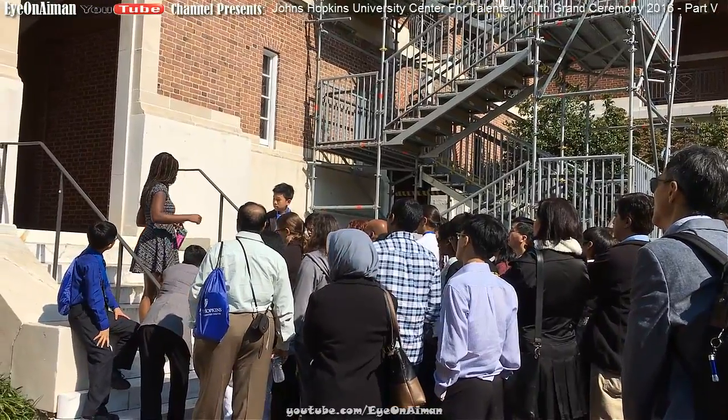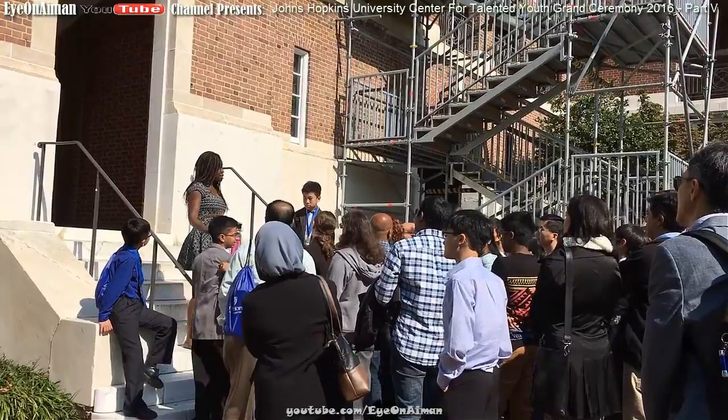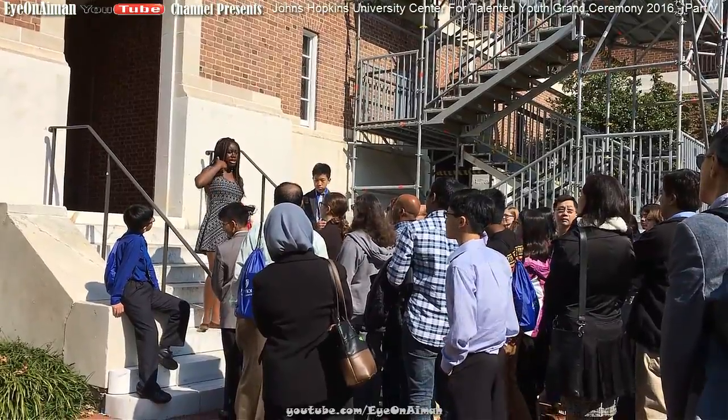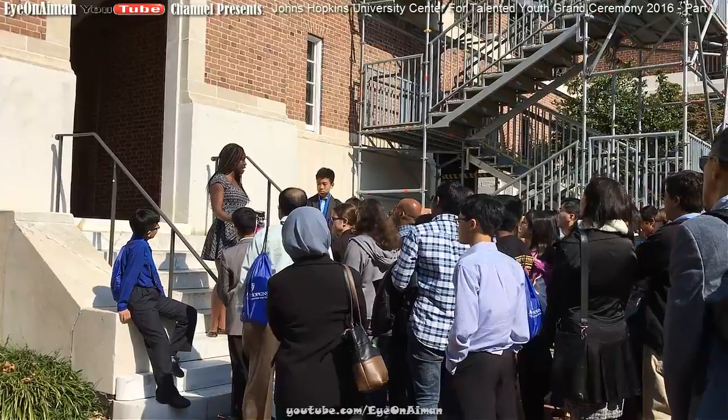We're going to go in and also walk by the Archaeological Museum, which has a few artifacts. The Archaeology Museum is one of our newest programs here at Hopkins — I think the major for archaeology was founded in 2009.